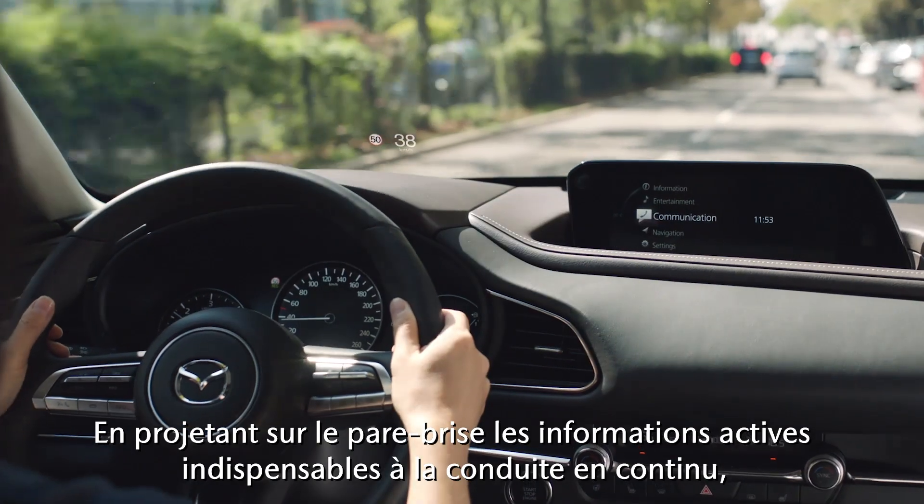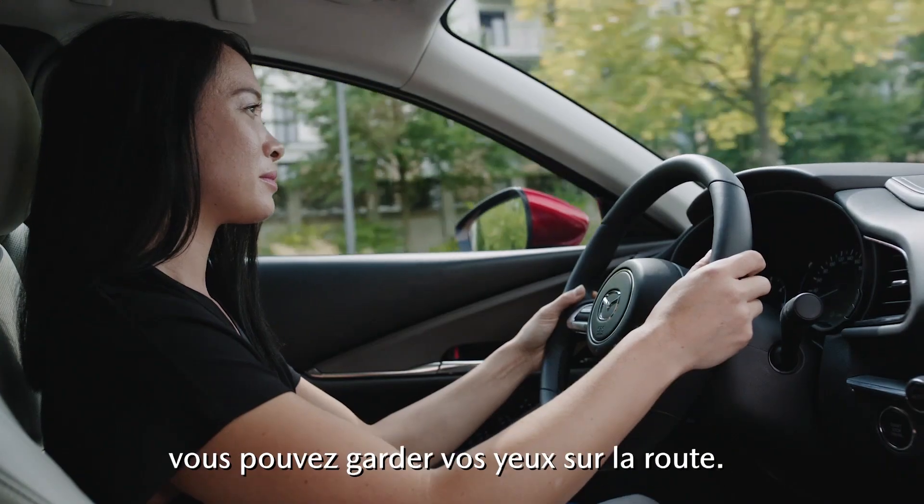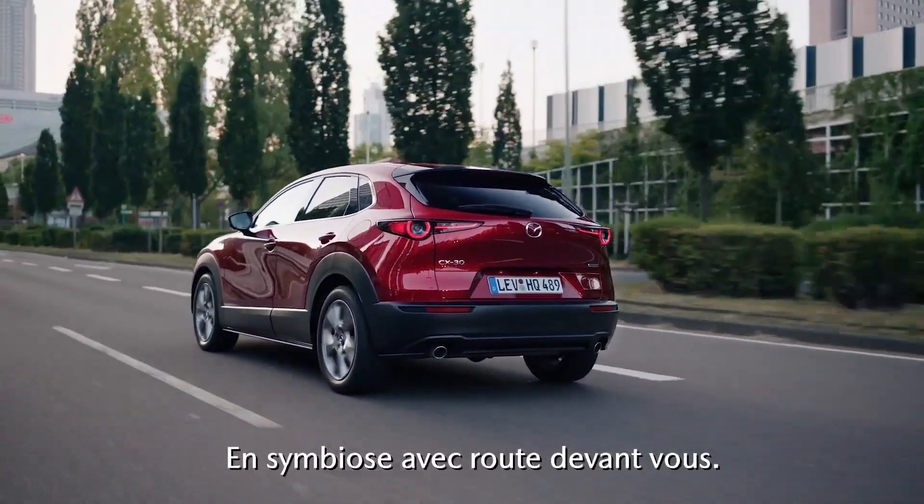And by constantly projecting active information that is essential for driving on the windscreen, you can keep your eyes on the road. Connecting you to the road ahead.